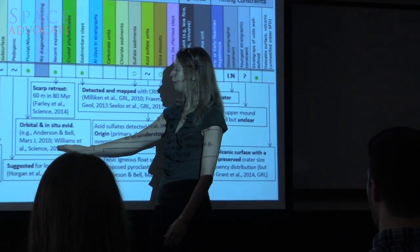It's only then that you start looking at the science potential for these remaining places. The science community selects their landing sites, and we're now down-selected to eight.